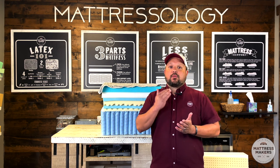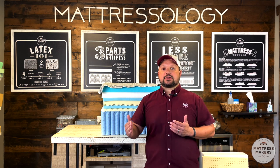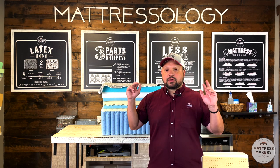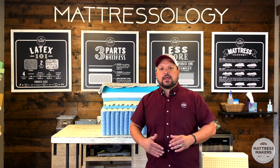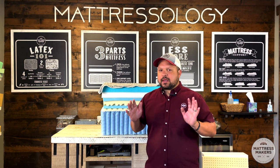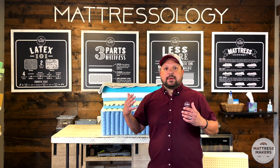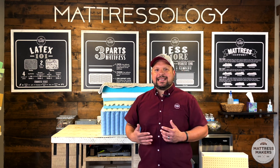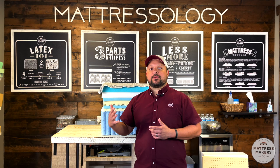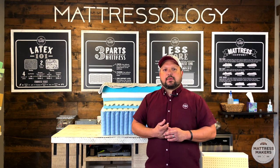We're going to talk about why less is more when it comes to mattress construction. If you've done any mattress shopping, especially at the big box stores, you'll see mattresses ranging from five hundred to four thousand dollars. Usually the more expensive mattresses are the thicker ones, and a lot of that is marketing. We as humans buy with our eyes — if you see a 15, 16, or 17-inch mattress next to an 8, 9, or 10-inch mattress, you automatically assume the thicker one is better. But that's not always the case.